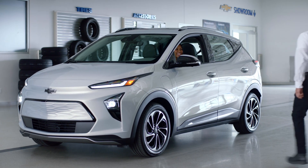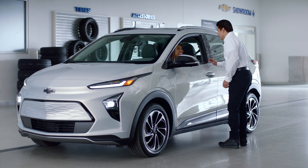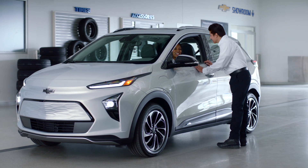Why are our techs more skilled to work on EVs? We go through a training regimen that focuses on safely and efficiently maintaining or repairing your EV vehicle. We are the only experts that should ever be inspecting, testing, or replacing your EV battery.